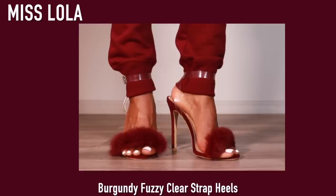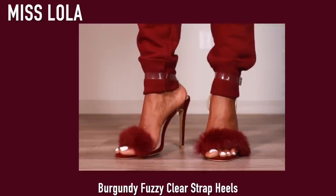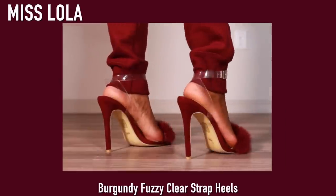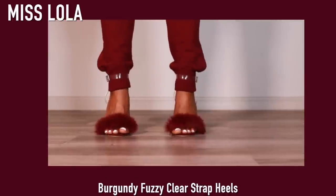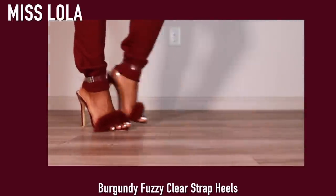Next up are a pair of shoes I've had for at least four years. I wasn't going to feature them because I can't find them online, but I love these shoes so much. I got these from Miss Lola about four years ago and I've been obsessed ever since. I think I've worn them once but I will never get rid of them.